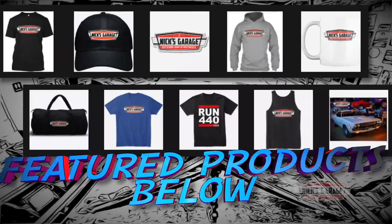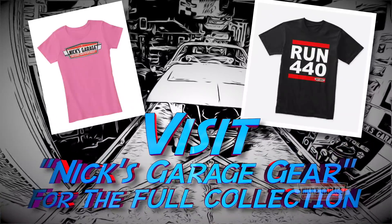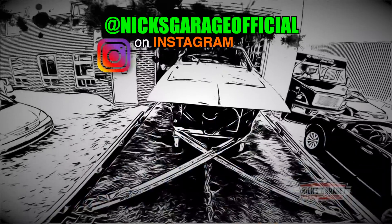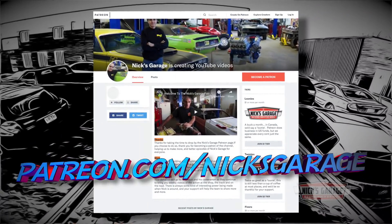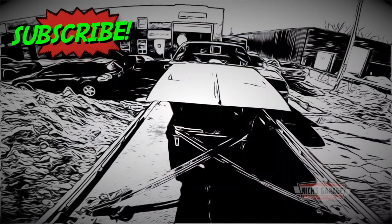If you look down below the video we have a whole bunch of merchandise that you guys can buy, so whatever you like, buy it, love it, wear it, and help spread the word of Nick's Garage. If you have some time, check out our Patreon page — we have extra content and you guys can watch it. We'll see you next time.